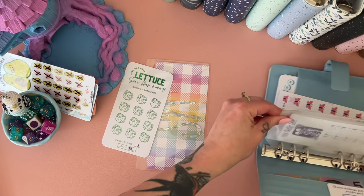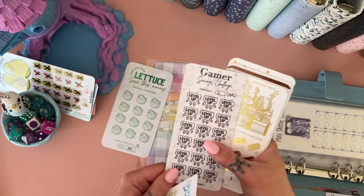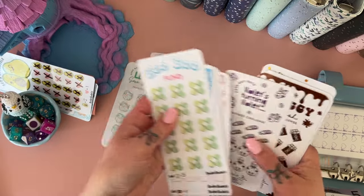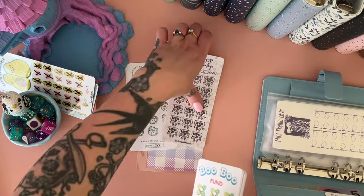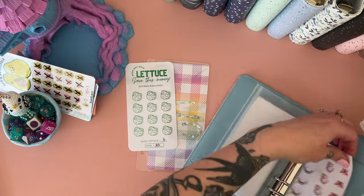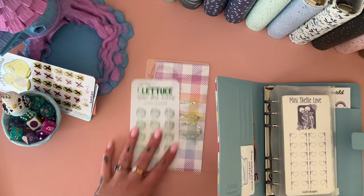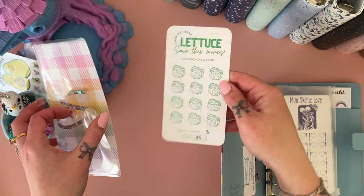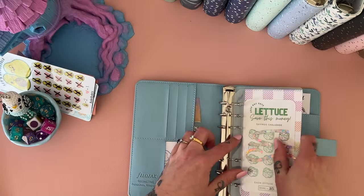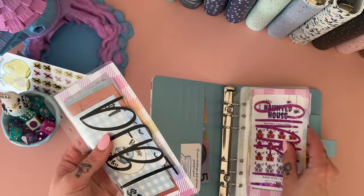This one is from Cash But Cute — they're so pretty. Maybe I should do that one too — well they save the same amount, that's funny. I'll put that one on the front and do that one next time. This one's from Custom Budgeting, which I just printed off today but haven't laminated yet. We're going to do the 'Let Us Save This Money' challenge by Cash But Cute — it's beautifully foiled. One, two, three, four, five, six.